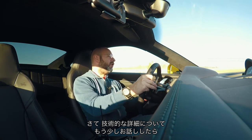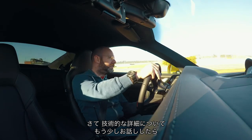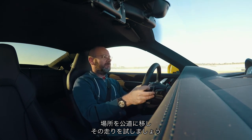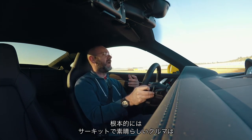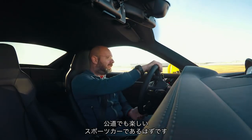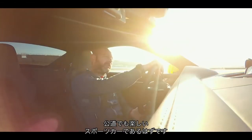I will talk you through some more of the tech detail and then head out on the road for a sample of what is ultimately, always, a sensational track car — but what has ultimately got to be a fun road-going sports car.